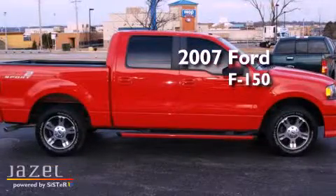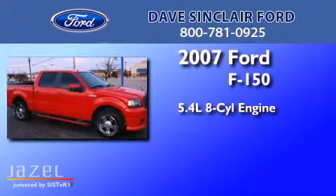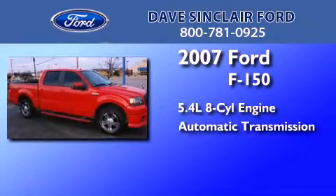This is a 2007 Ford F-150. It has a 5.4-liter eight-cylinder engine and an automatic transmission.